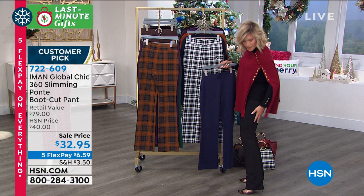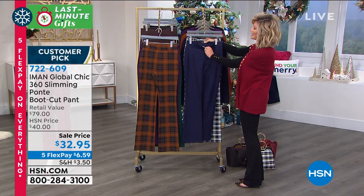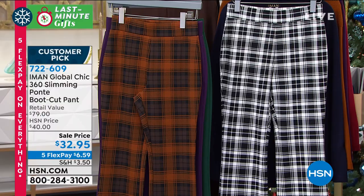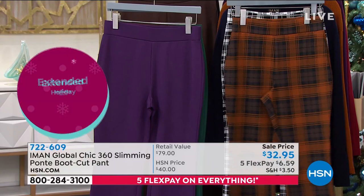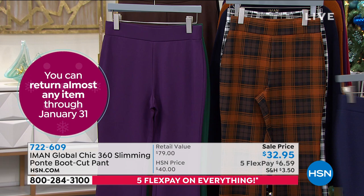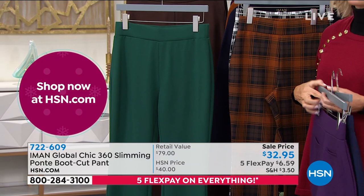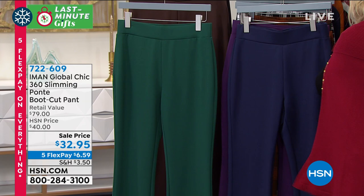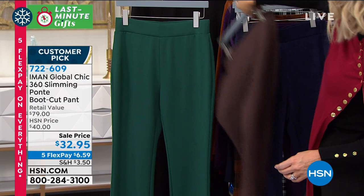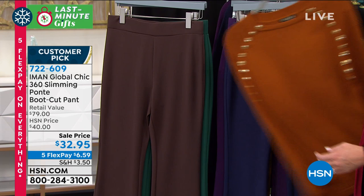Iman never does these at this price — I've sold ponty with Iman for a decade and she doesn't do them under $40. Today we've got it at $32 and change. Available in petite, average, and tall. Here it is in the navy, then the black and white check, the saddle that matches back to the Today's Special, the eggplant, a beautiful green, the chocolate, and of course, the classic LBP — little black poncho pant. So those are your color options.